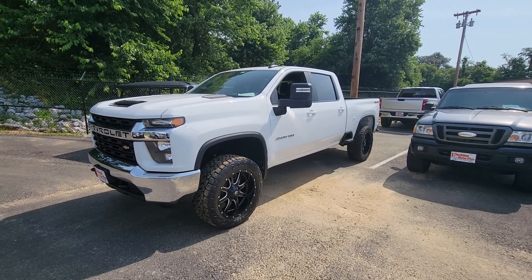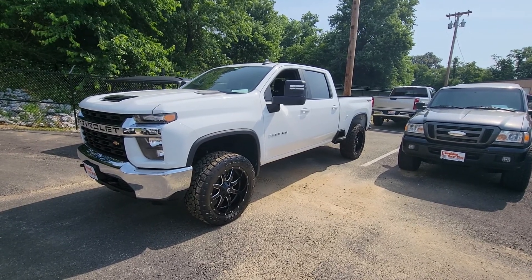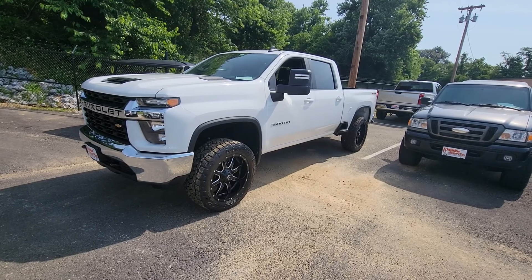Good morning, John. This is Adam with Perkins Motorplex showing you the 2020 Chevy 3500 HD that we have here. Very sharp vehicle.